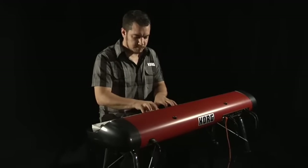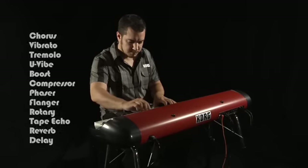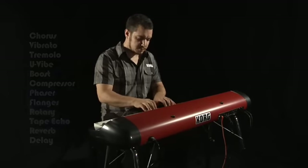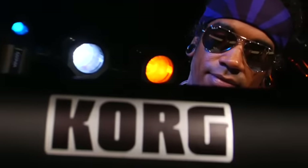The SV-1 has two powerful effect sections with accurate models of timeless, sought-after pedals and studio effects. Since it sounds like it's capable of time travel, it should look like it too. I've not seen a new keyboard that looks like this.